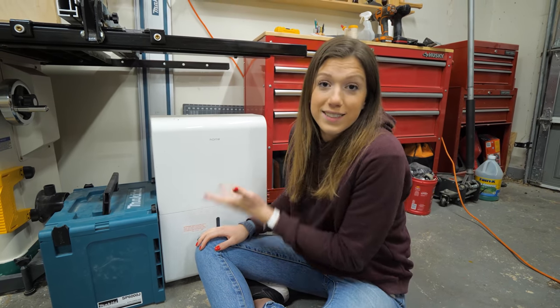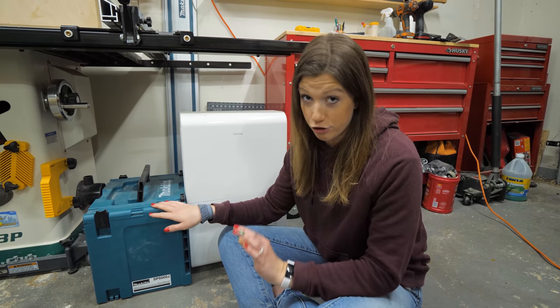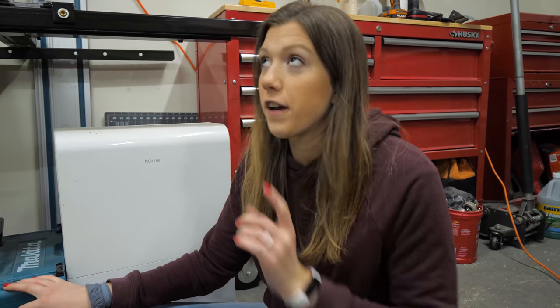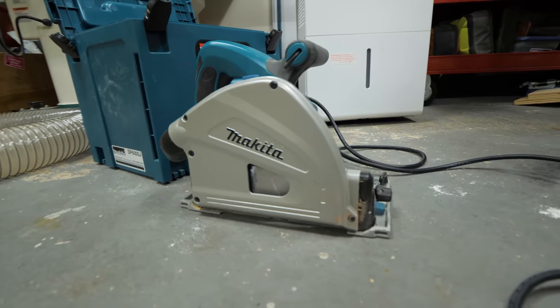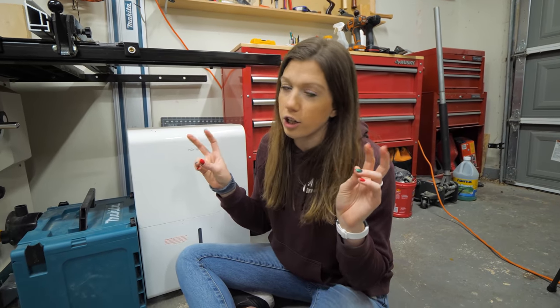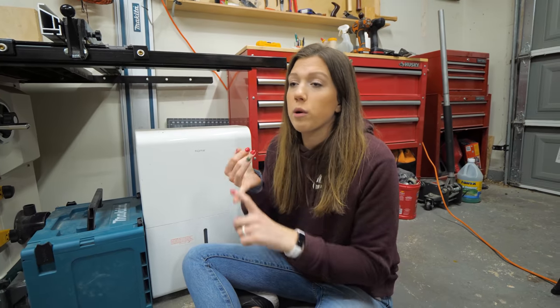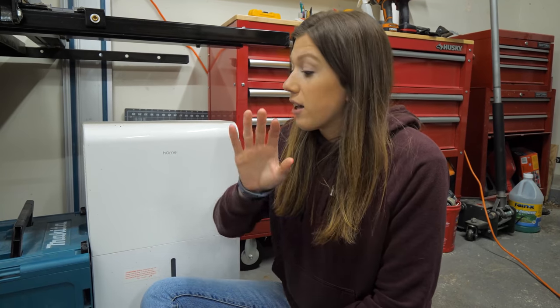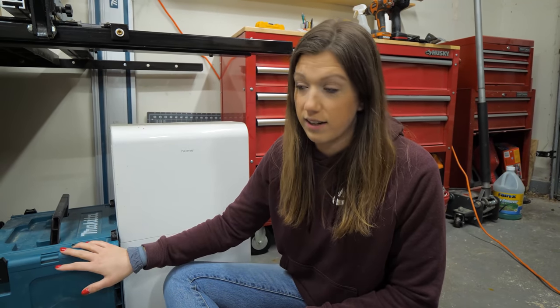Next is our Makita track saw. Believe me when I say this is our favorite power tool we have ever invested in — I don't know how we lived without it. We tried a door board and a circular saw, none of which really worked well. All I'm saying is this thing is worth its weight in gold. If you're struggling with making straight cuts, invest in a track saw.